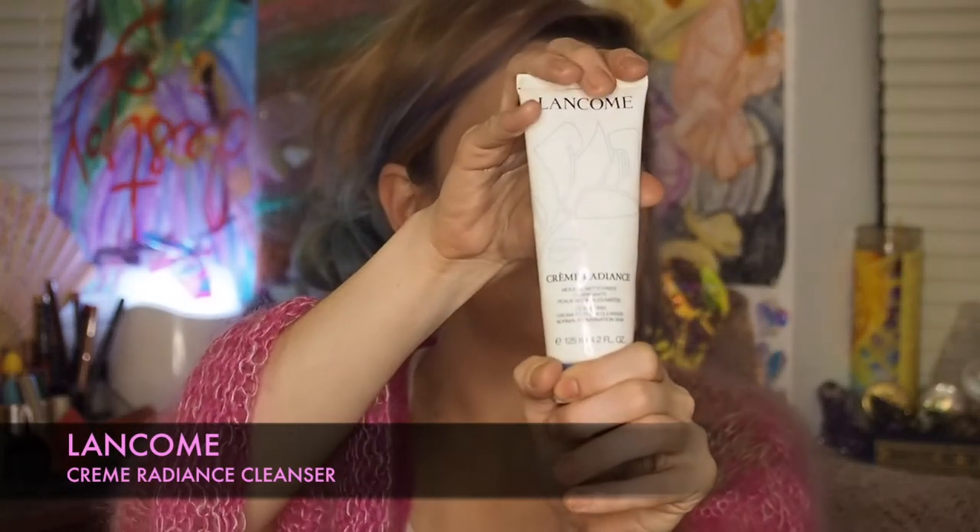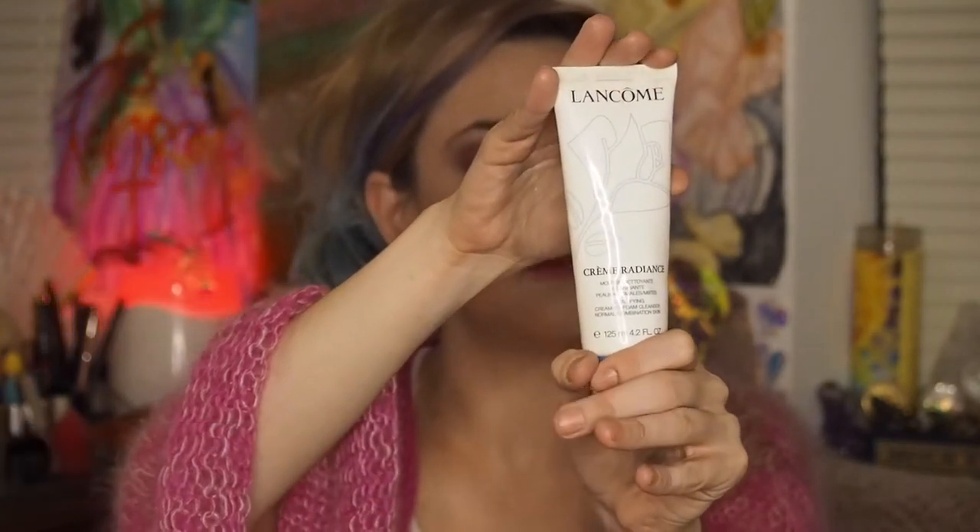Next on my pan list is this great cleanser: Creme Radiance by Lancome. I've been using this for years. I used to get these as samples in little gift-with-purchase sets, and I fell in love with it over the years. It does keep my skin balanced. I've been trying to go back and forth to find new, better things, but sometimes the old things that you love forever, you just keep loving them because they work.